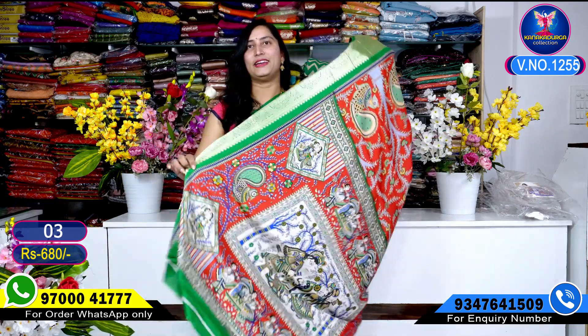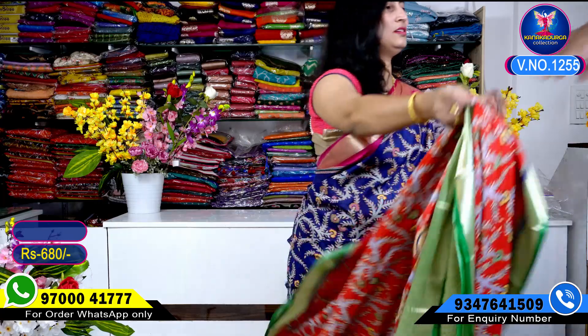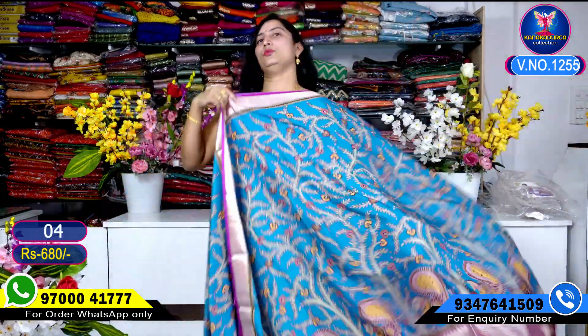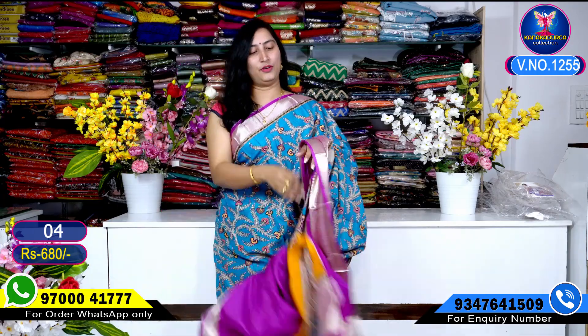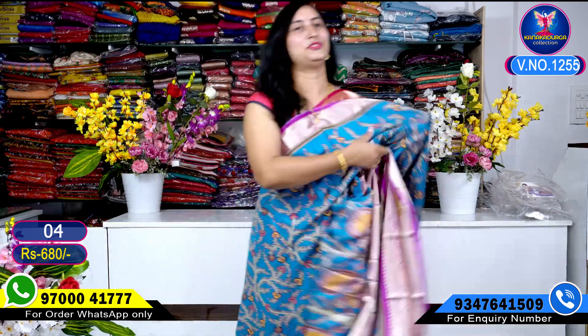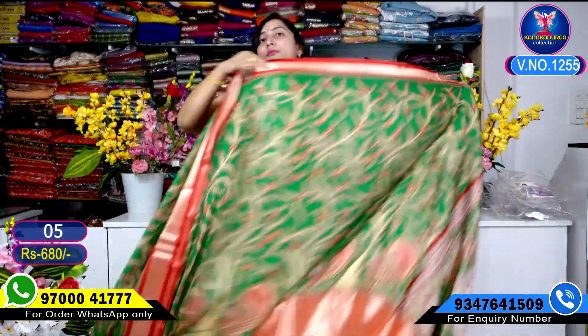Very beautiful saree with shiny look. Good pallu blouse in green, very very beautiful. Next color combination — a nice blue color combination, copper sulfide blue, with pink and dark accents. This color combination has violet mixed with pink, very very classy. This is all over, only 680 rupees — very reasonable price with a rich look. Very very beautiful.